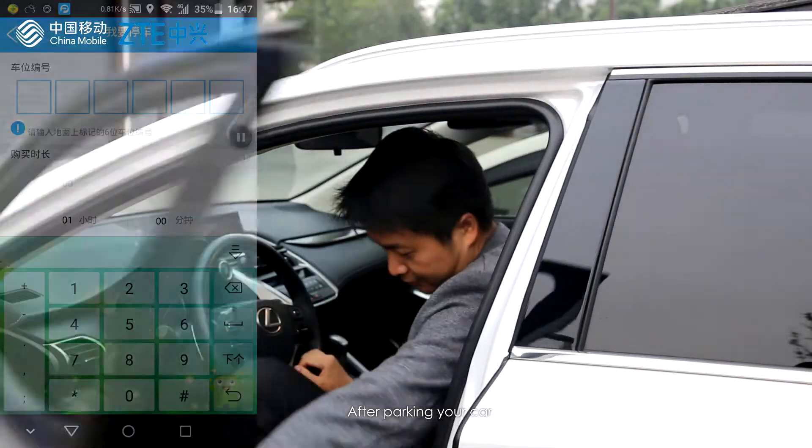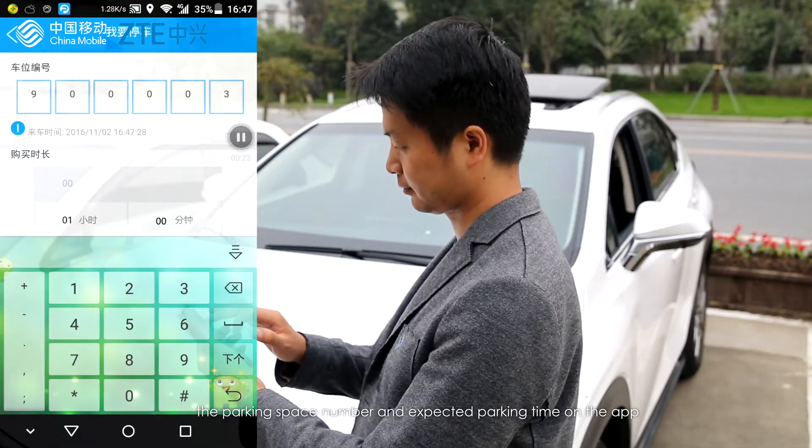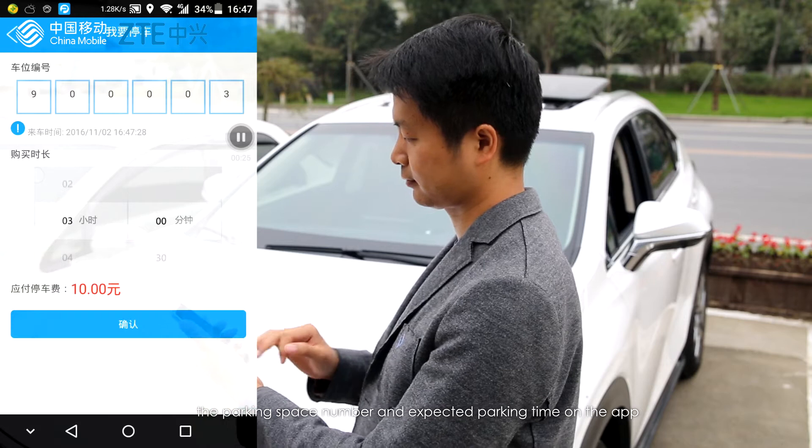After parking your car, you can complete the parking procedure by simply entering the parking space number and expected parking time on the app.